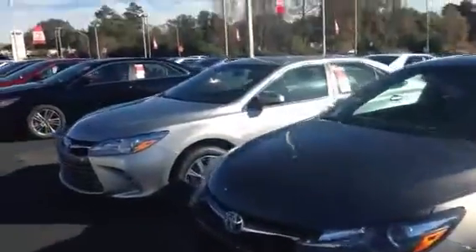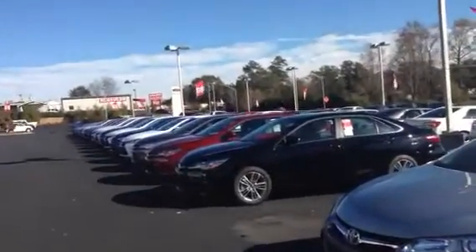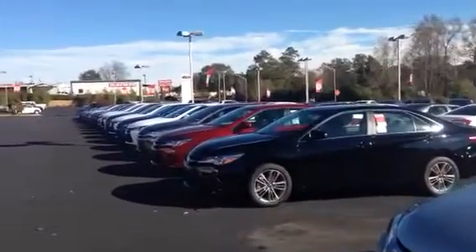XLEs, I also have another XLE, SEs. Like I said, I keep a great selection here at LaGrange Toyota. Give me a call — Greg Laster, 706-882-2963. Look forward to hearing from you, Tammy. Hope you have a great day. Bye-bye.